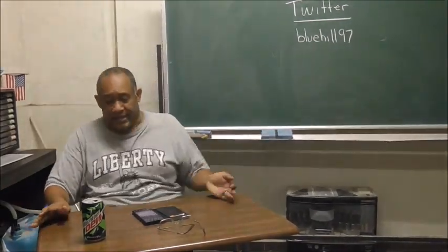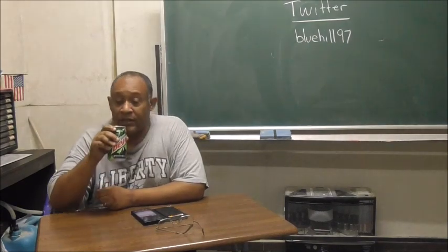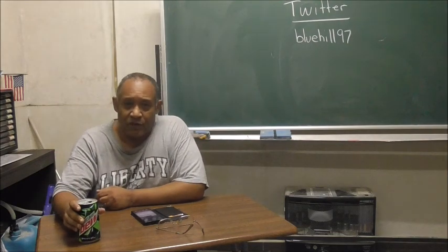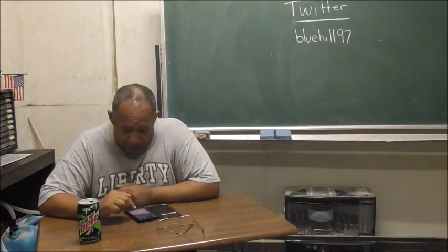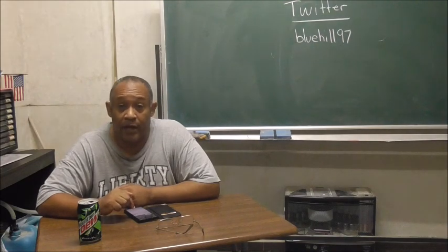Hi there, welcome back. This is my second problem-solving situation. I have another problem and I want your opinion of how we can solve this problem. I'm just going to read it. Here we go.